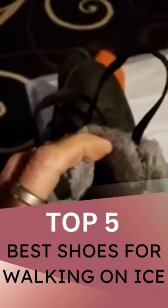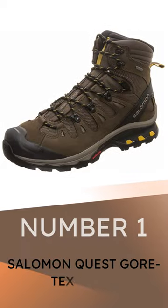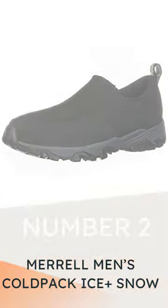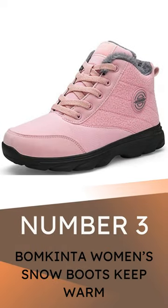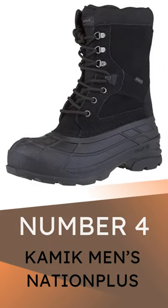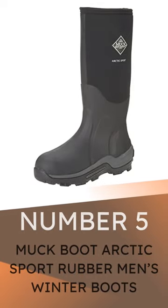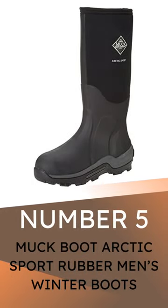Walk on ice in the greatest sneakers. Here are our top 5 picks: 1. Salomon Quest Gore-Tex Men's 2. Merrill Men's Cold Pack Ice Plus Snow 3. Bombkinto Women's Snow Boots Keep Warm 4. Kamek Men's Nishan Plus 5. Muck Boot Arctic Sport Rubber Men's Winter Boots. Please let us know which product you like most in the comments.